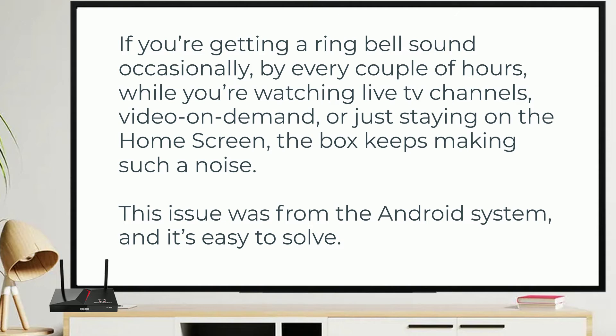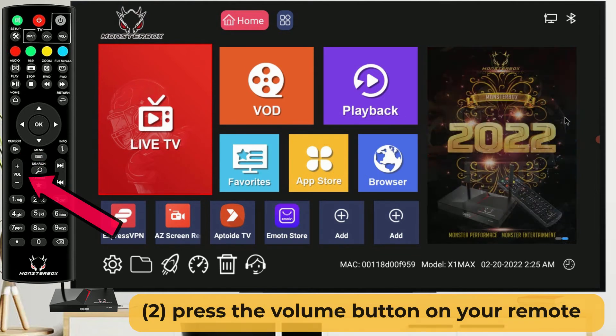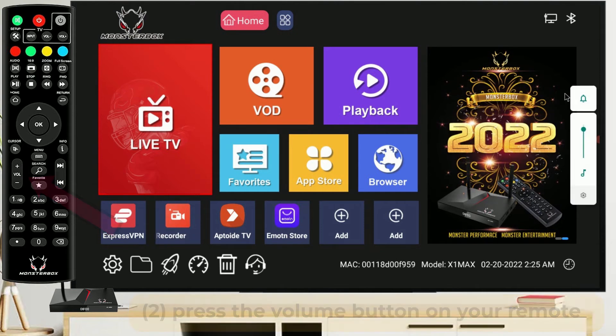This issue is from the Android system and it's easy to solve. First, press the cursor button to change the remote into mouse cursor mode. Then press the volume button to call out the volume indicator on the right-hand side.